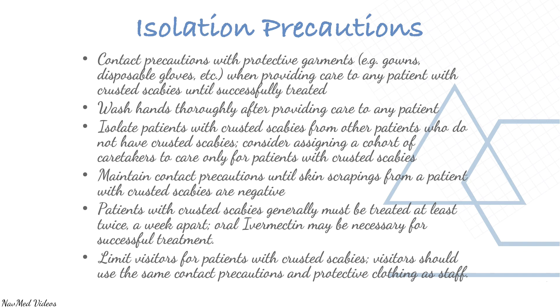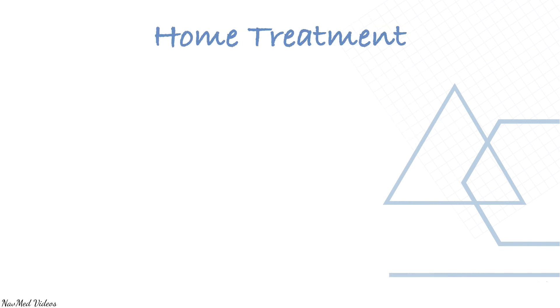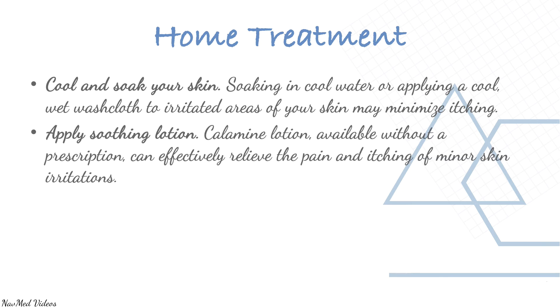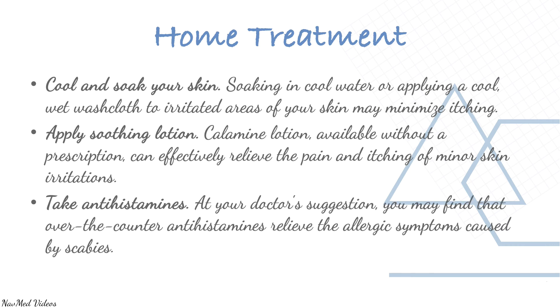Limit visitors for patients with crusted scabies; visitors should use the same contact precautions and protective clothing as staff. For home treatment, cool and soak your skin — soaking in cool water or applying a cool wet washcloth to irritated areas may minimize itching. Apply calamine lotion to relieve pain and itching. At your doctor's suggestion, over-the-counter antihistamines may relieve the allergic symptoms caused by scabies.